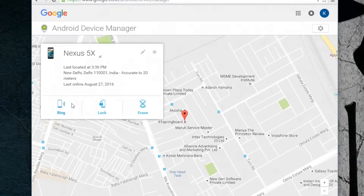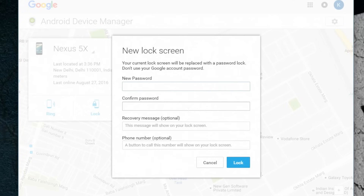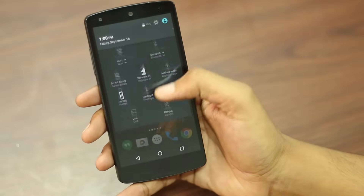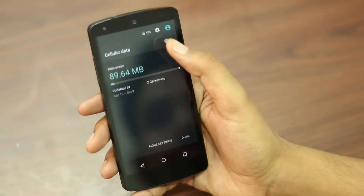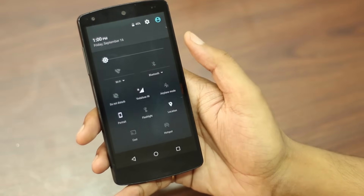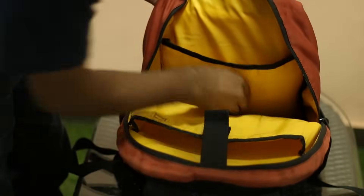From there, you'll be able to view the device's location, ring it, lock it, or even remotely erase it. However, there is a catch — you can only do these if your device is still turned on, connected to the internet, and with location turned on. Yes, that's a lot of prerequisites, but this should work well for people who have lost their phones nearby, as they can easily ring it and find it.